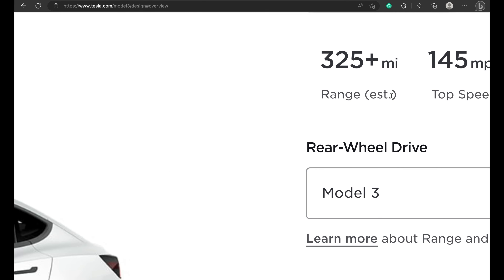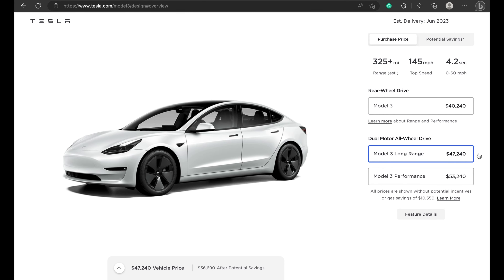Today, we have some exciting news for you. After an eight-month hiatus, the Tesla Model 3 Long Range is back on Tesla's website, ready to be ordered. That's right, the wait is finally over, and it's time to add this beauty to your shopping lists.